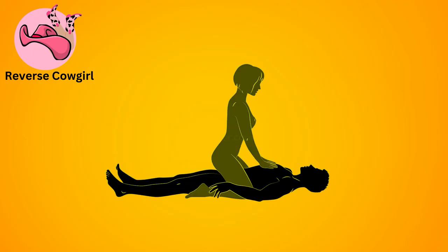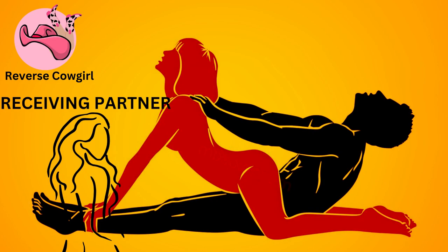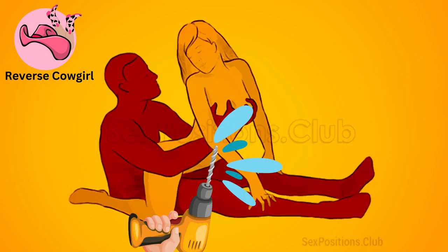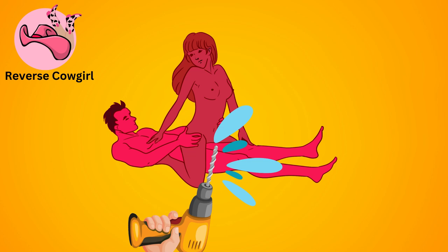Reverse cowgirl. Similar to cowgirl, but the receiving partner faces away from the penetrating partner. It provides a different angle of penetration and can be visually stimulating.